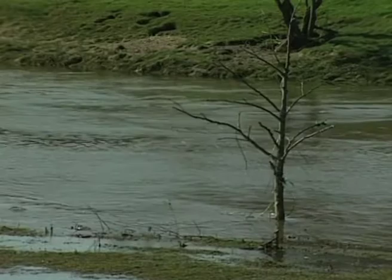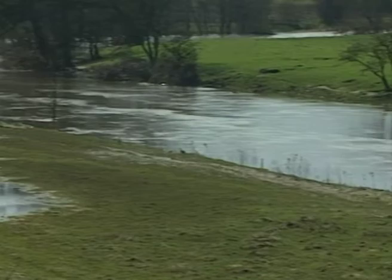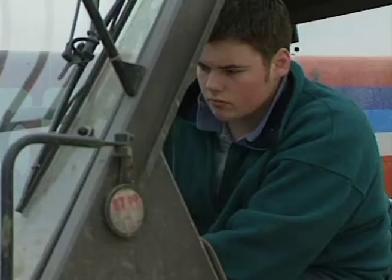Spring 1999 — a deluge. Rivers burst their banks, fields flooded, and the local town was submerged for a week. But eventually things got underway and spring work began in earnest.